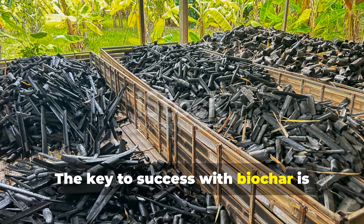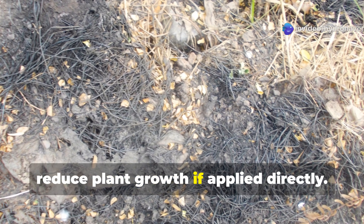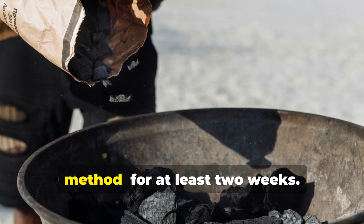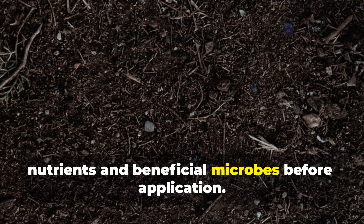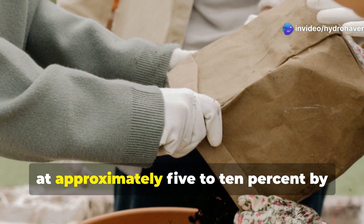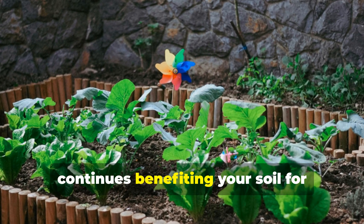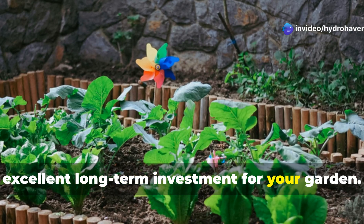The key to success with biochar is proper preparation — raw biochar can actually temporarily reduce plant growth if applied directly. I charge my biochar before application by soaking it in compost tea, liquid fish fertilizer, or even diluted urine (a traditional method) for at least two weeks. This fills the microscopic pores with nutrients and beneficial microbes before application. I recommend incorporating charged biochar at approximately 5–10% by volume when preparing new beds or containers. Biochar is a one-time application that continues benefiting your soil for decades, potentially centuries, making it an excellent long-term investment.